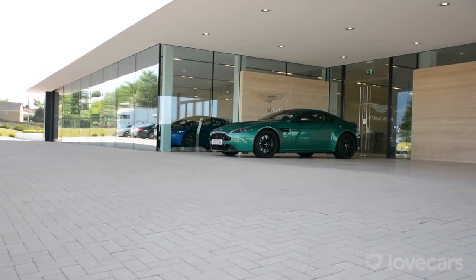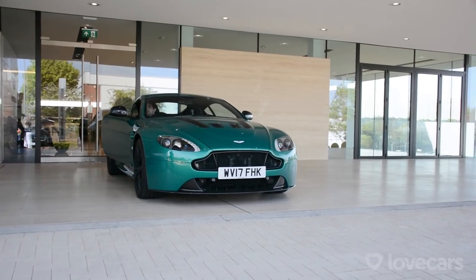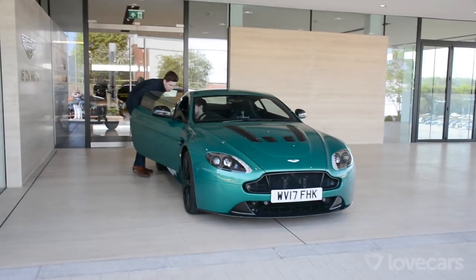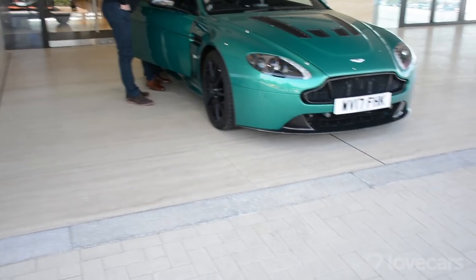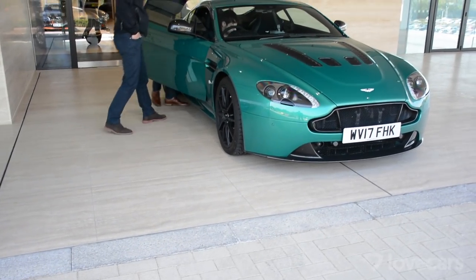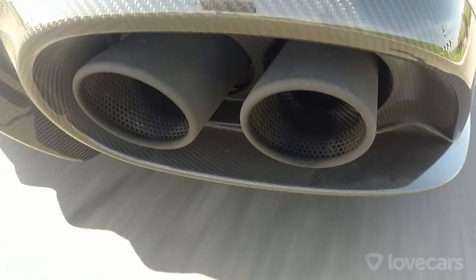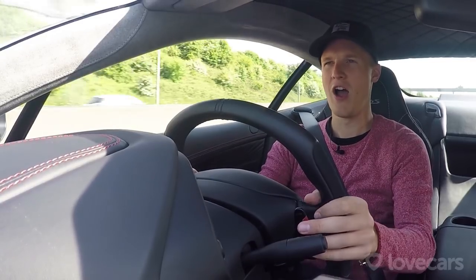Oh, this is a bit embarrassing — where's the handbrake? To take it off, you push it in. Okay, cool.